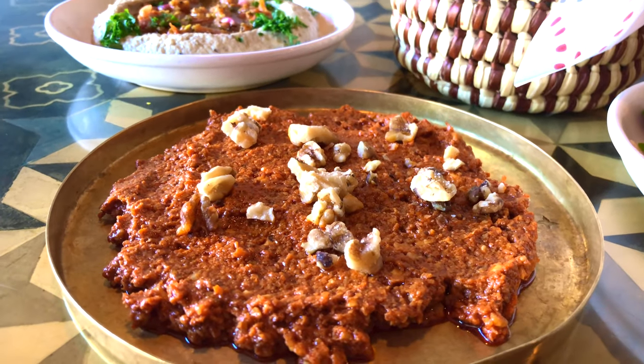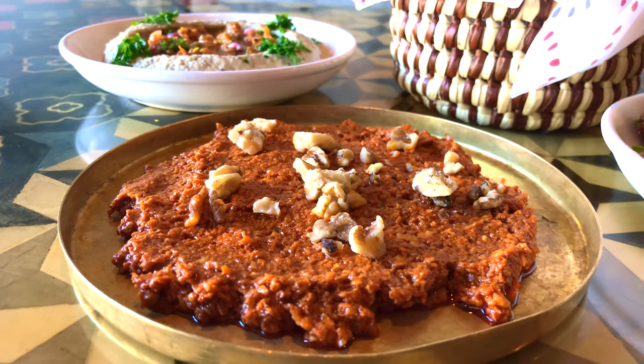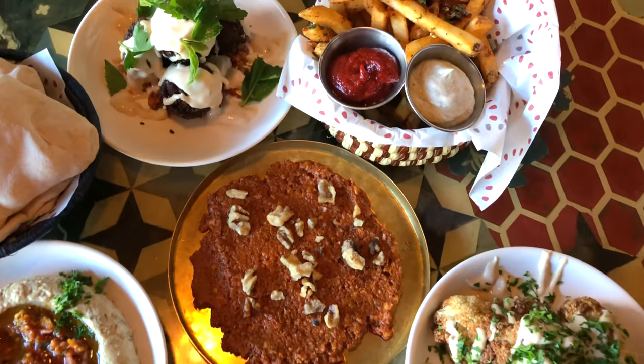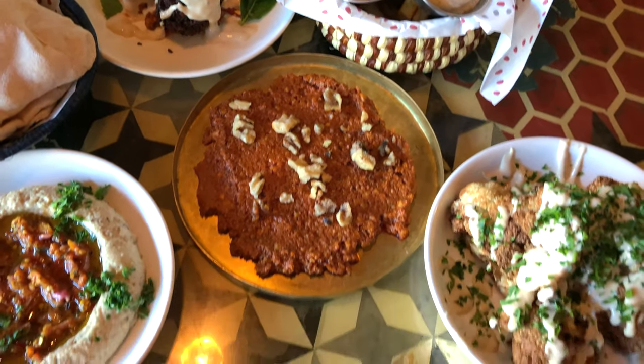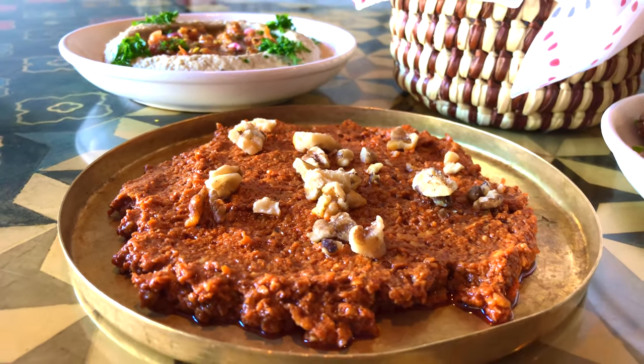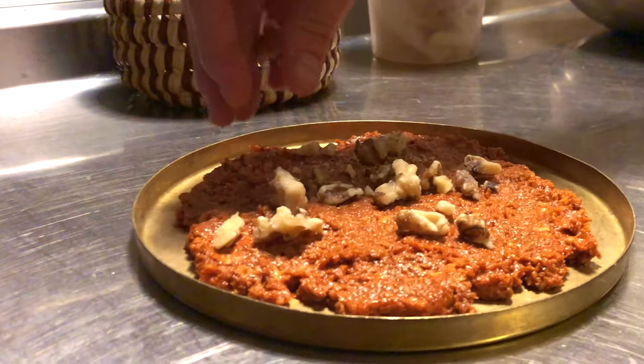Over here we have the Mahamara — this is a walnut red pepper spread, a meze. It has a little bit of pomegranate molasses which gives it a little tart sweetness. I think this is the unsung hero for a lot of people. People try it and they're like, 'I would have never ordered that off the menu,' but now they get it every time. Especially here in the northwest it's not something familiar, but it's so good. Walnuts are very healthy for you — a lot of omega-3s.